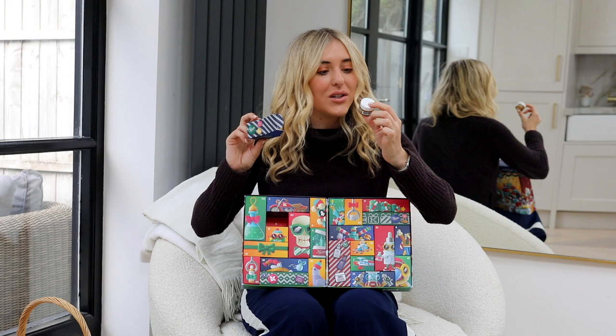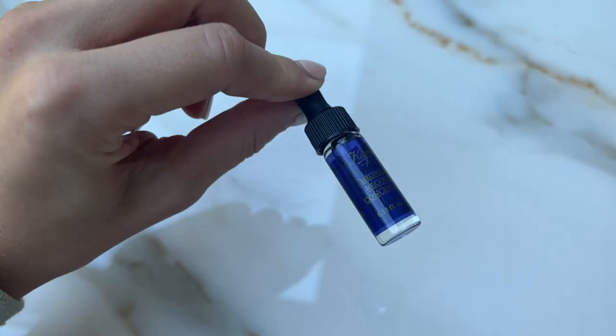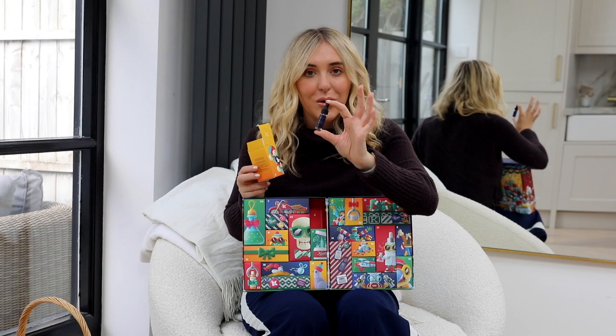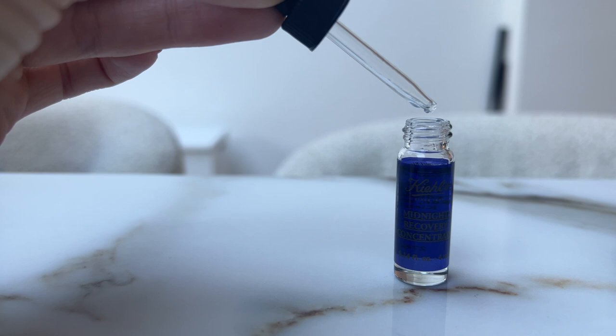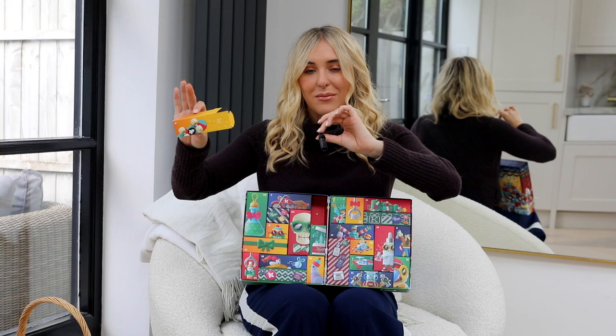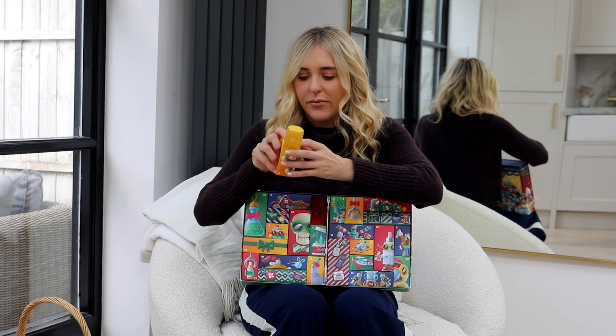Number four is the Midnight Recovery Concentrate — 4ml, very small, but one of my favorite products and great for travel. You apply it as a serum to your face and neck before bed, then follow with moisturizer. Your skin just drinks it up; it's full of lovely botanicals and smells divine — it almost helps me get to sleep. When I was at uni I had a bottle at my boyfriend's and one at mine because I couldn't sleep without it. Every morning I woke up glowing.